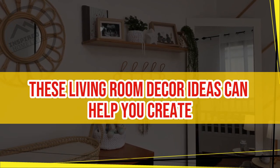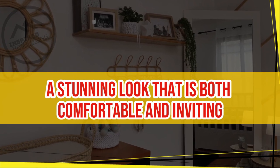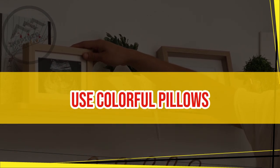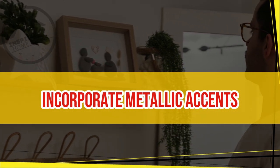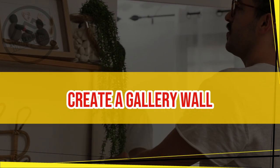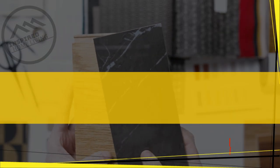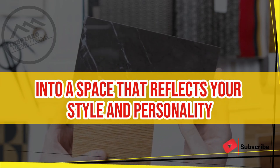In conclusion, these living room decor ideas can help you create a stunning look that is both comfortable and inviting. Mix and match textures, add some greenery, hang artwork, use colorful pillows, layer rugs, add statement lighting, incorporate metallic accents, create a gallery wall, use mirrors, and use cozy textiles. With these ideas, you can transform your living room into a space that reflects your style and personality.